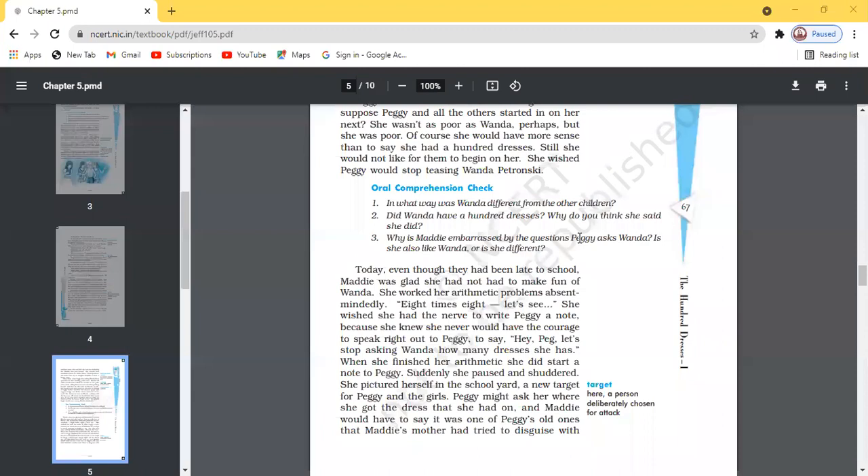In what ways was Wanda different from other children? Bhoomika answers: Wanda was a Polish girl whose parents had settled down in America. She came to school alone, her feet were covered with mud, she preferred to sit alone at the last seat in the class, she only wore a faded blue dress, but claimed to have a hundred dresses.